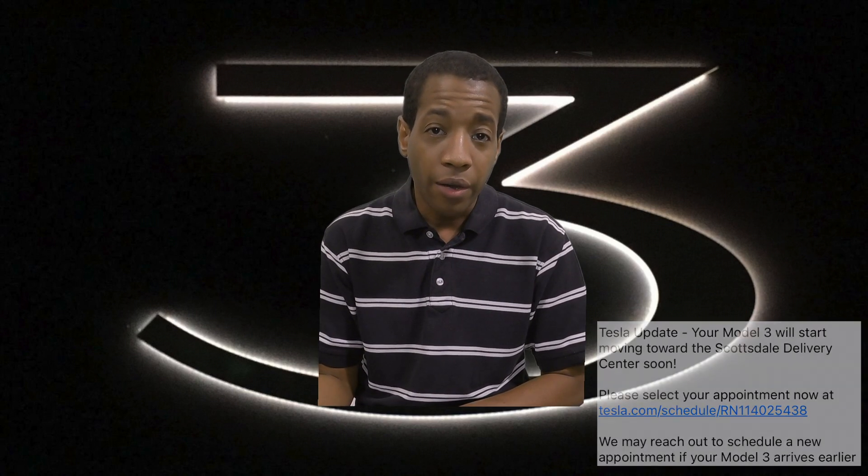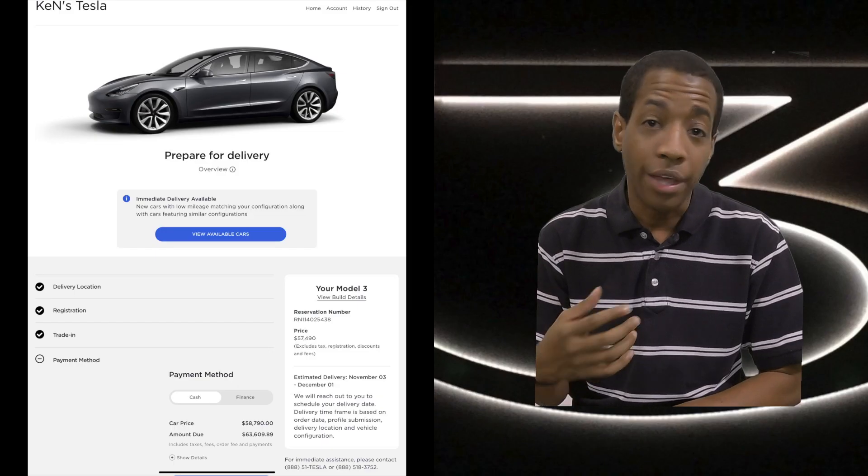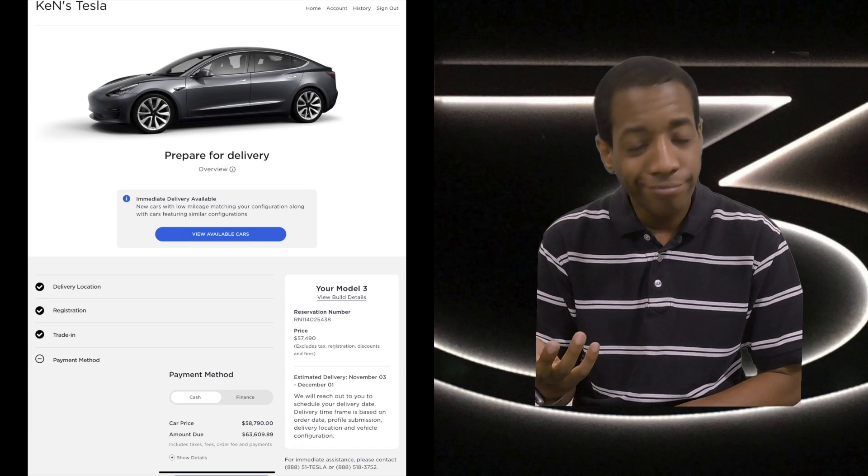I checked my Tesla account and it still showed the older style without the chrome delete and all of that. So I contacted Tesla, and the representative basically said no problem — he understood my concerns.